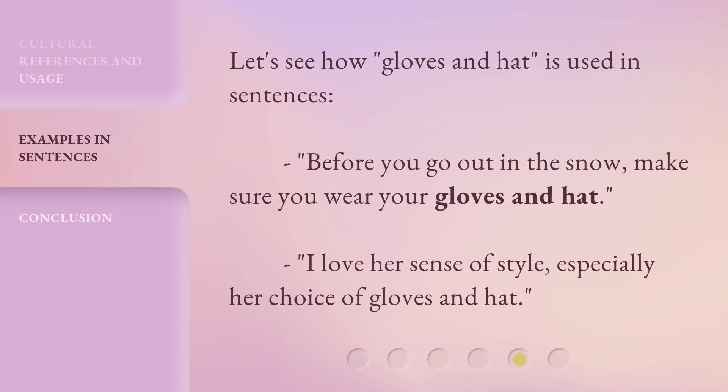Let's see how gloves and hat is used in sentences. Before you go out in the snow, make sure you wear your gloves and hat. I love her sense of style, especially her choice of gloves and hat.